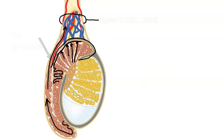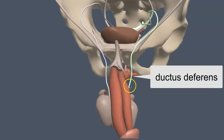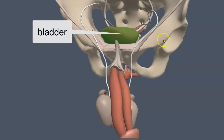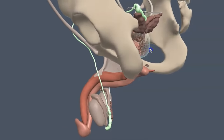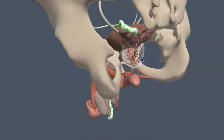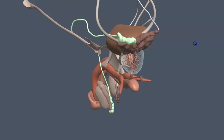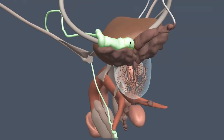Looking at this model, we can see the ductus deferens on the right and left traveling from the epididymis up to the pelvic girdle. The ductus deferens travels near the urinary bladder — though it never enters the urinary bladder. It travels around to the posterior or back surface of the bladder. Notice how the ductus deferens gets really large at the distal end — that's known as the ampulla.